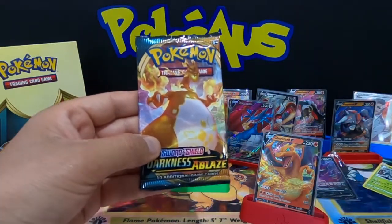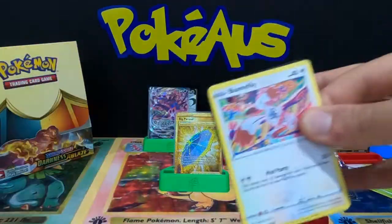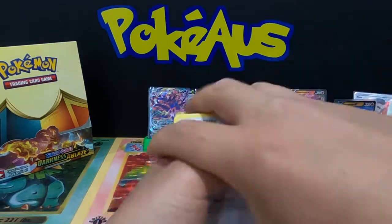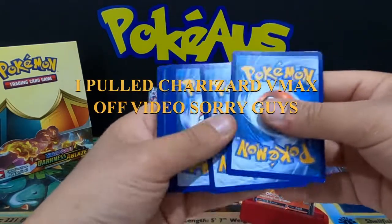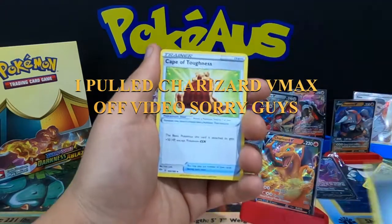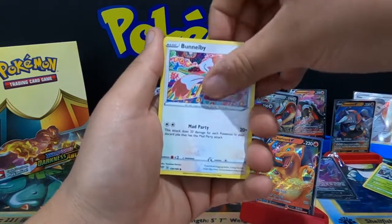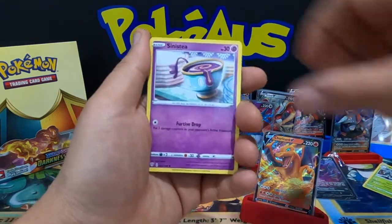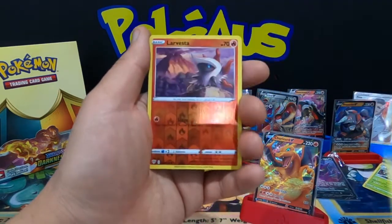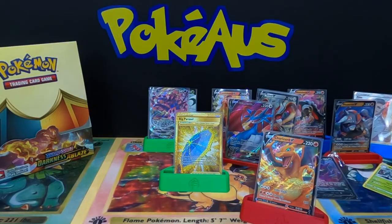Last but not least — we are on the final booster pack. Charizard V-Max, can you do it for us buddy? Come on Big Papa version, Gigantamax, let's do this! Metal Energy, Cape of Toughness, Vibrava, Simsir, Bramblin, Toxel, Sneasel, Karrablast, Meltan, Larvesta, and a Galarian Darmanitan — so no Charizard in the final pack.